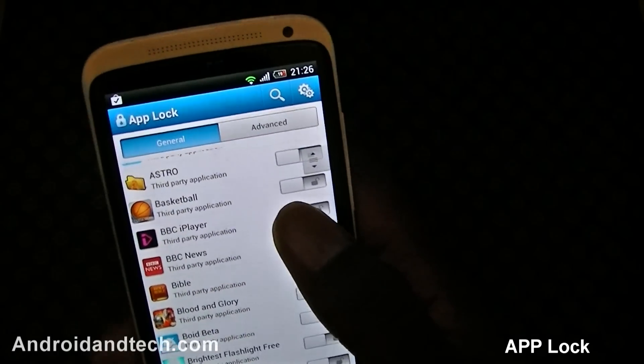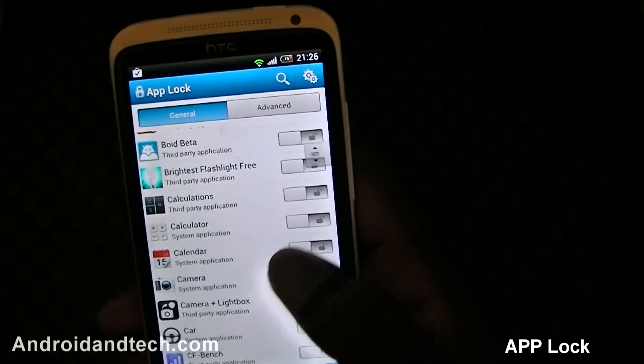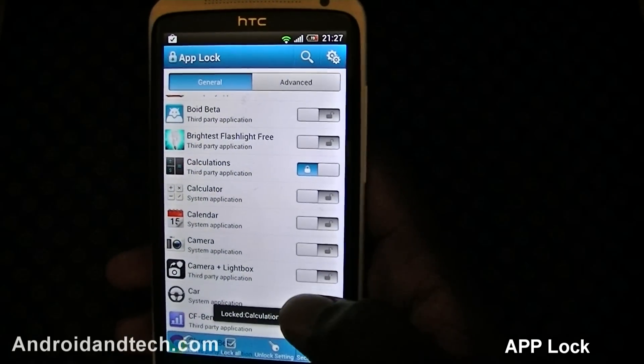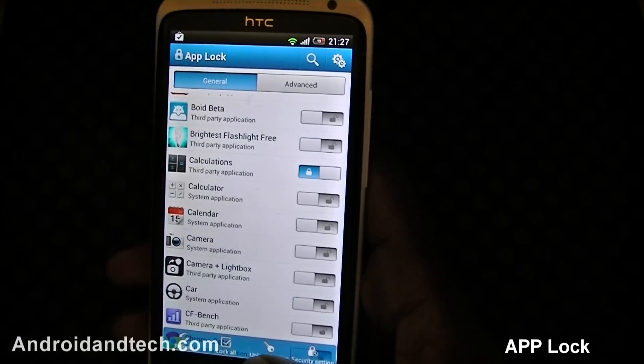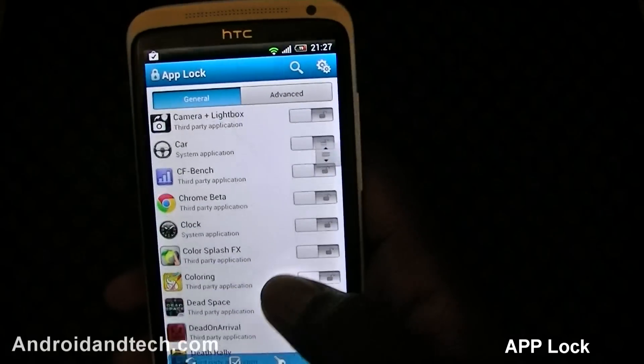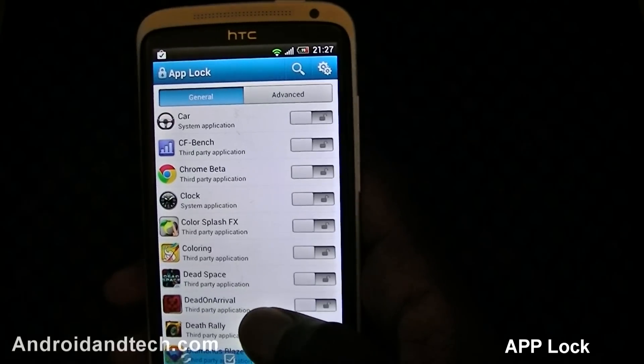So for example we could lock BBC iPlayer and the calculator. Those two are locked and you can set your PIN. It shows all your applications — both the ones you downloaded from the marketplace and the ones that came pre-installed.